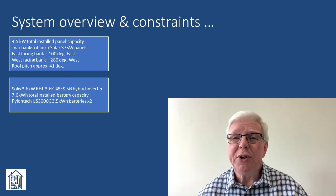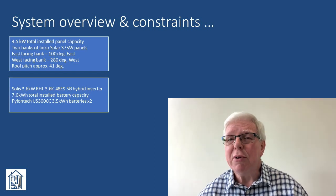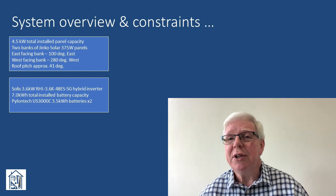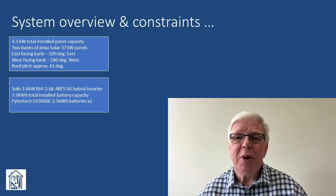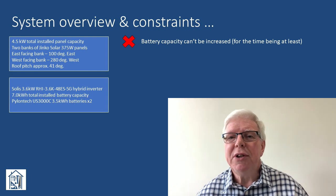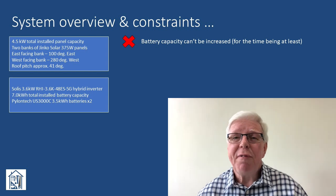It's worth summarising our current system setup and outlining a couple of constraints. We have 4.5kW of panels split equally across two banks - one east facing and one west facing - together with 7kWh of battery capacity. Since signing up to Flux, I've been charging the batteries to 100% during the early morning low rate period and I'm assuming I'll stick with that approach, at least for the next two to three months during the summer. Adding extra battery capacity to charge up at the low rate and force discharge later on at the high rate might seem sensible, but for now we're going to have to exclude that as an option. So that's our first constraint.